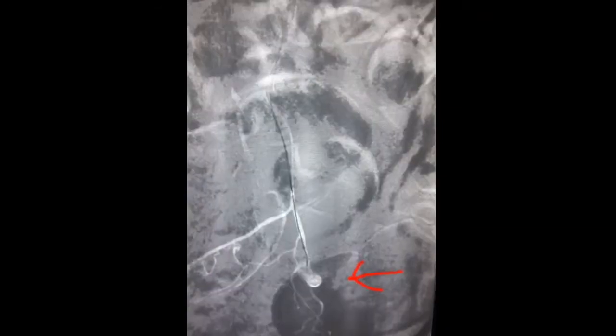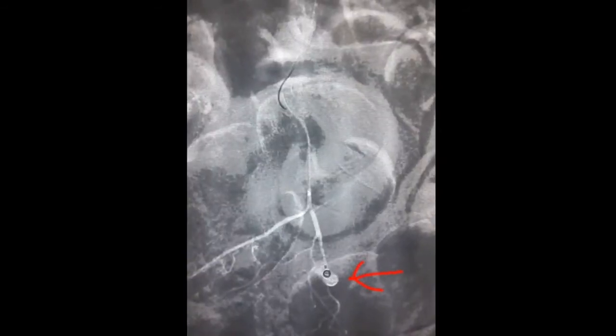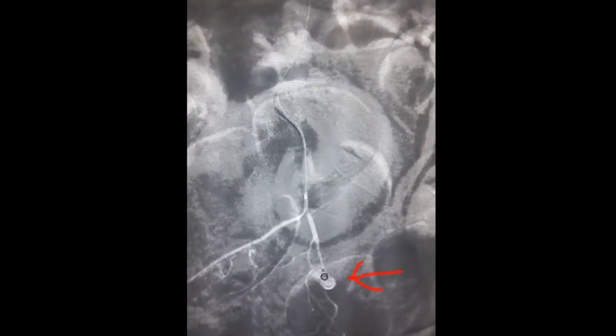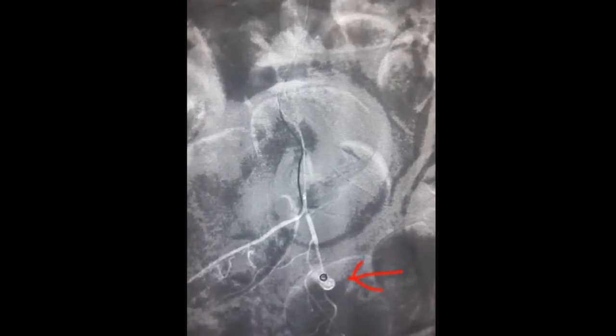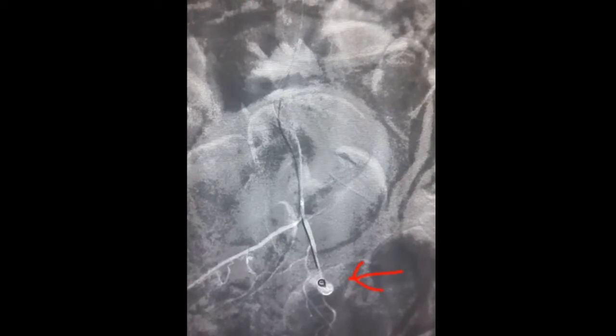The bleeding point was reached with the microcatheter. One coil was deployed into the bleeding point. A second coil was deployed partly into the bleeding point and partly into the artery. Third and fourth coils were deployed just behind the second coil to densely pack the bleeding artery.